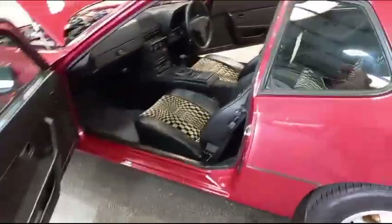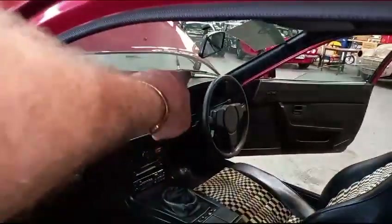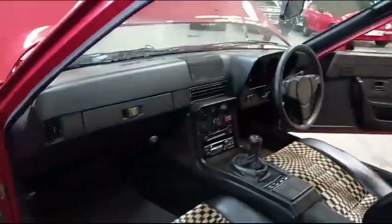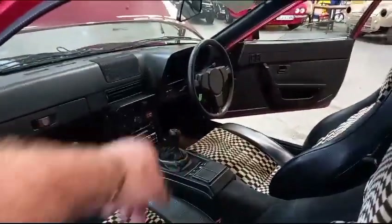Good on the door shuts. Good on the door cards. Lovely on the interior in general. Lovely on the seats. The dash — I think there's the smallest of little cracks over there, but there's nothing jumping out on the dash. Gear stick and gaiter, all around there is nice.